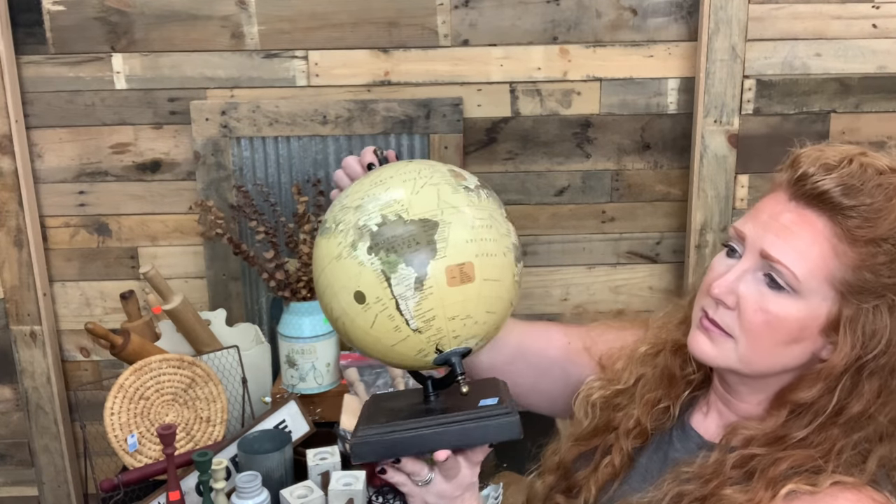Hopefully they're going to make their way into the booth. So that would be a nice staging item — on a desk, just a nice, simple, nice size.